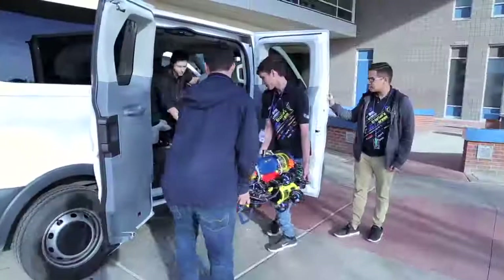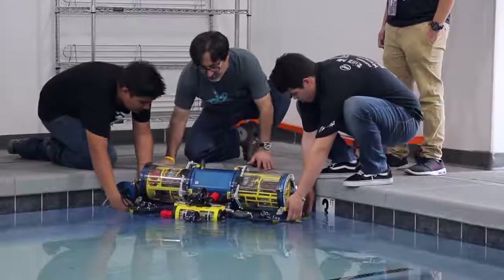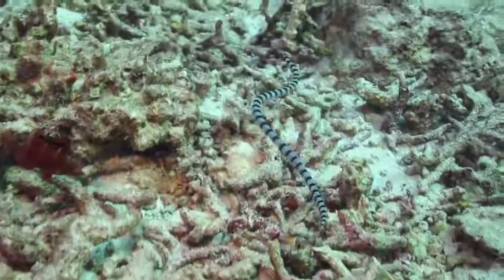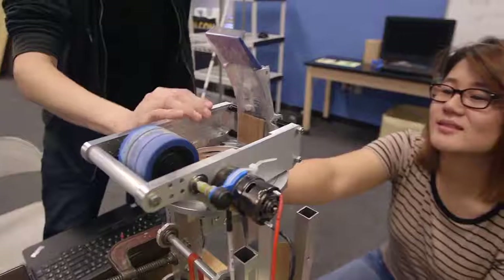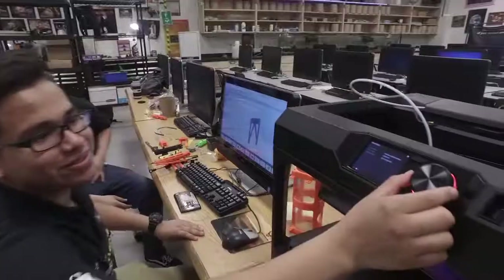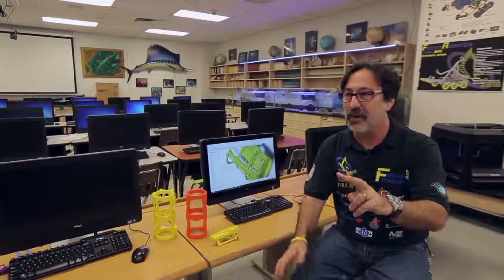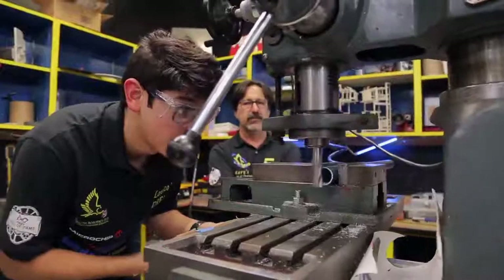Being on the robotics team actually opened up the door for me to pursue what I want to do — my passions for college — which is work with underwater robotics and see if there's actually anything out there that we can use as a resource for the environment. It's very important for students to realize that the career and field they pick should be something they want to enjoy the rest of their lives. In order to be relevant, you've got to be creative and able to think critically and solve problems. If you can do those two things, no matter what you do in your profession, you'll be successful.